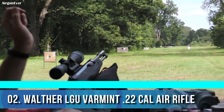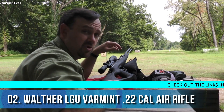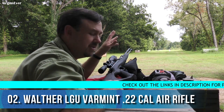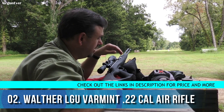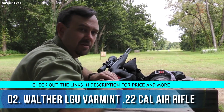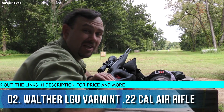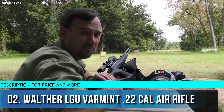I've got a 4-to-12 by 40 adjustable objective scope on here. It's a really smooth shooter. You can tell there might be some inconsistencies in pellet diameter. I'm attempting this shot with an 18-grain JSB pellet to try to get my long ranger patch at 150 yards.